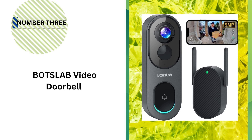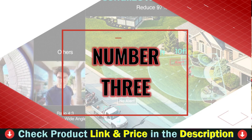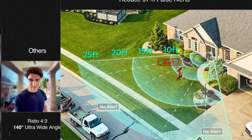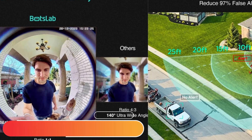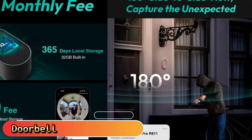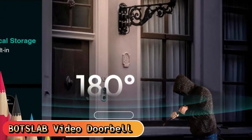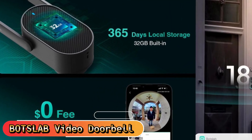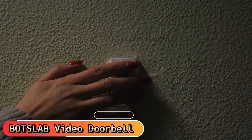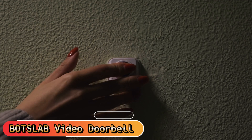Our 3rd pick is the BotsLab Video Doorbell. The wireless doorbell camera lasts for 210 days on the rechargeable 6400 mAh battery. It supports 2.4GHz and 5GHz Wi-Fi and has an IP66 waterproof rating. It seamlessly integrates with Alexa and Google Assistant. BotsLab's battery-powered doorbell features AI detection for precise alerts, including human detection, loitering detection, and visitor recognition. The combination of PIR and radar detection reduces false alarms. You can adjust your detection distance to focus on what matters most.